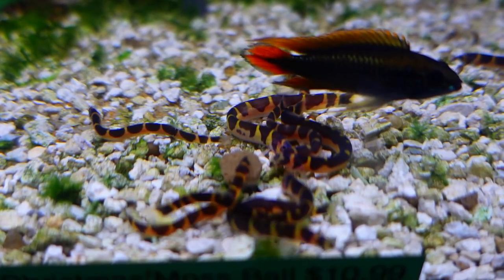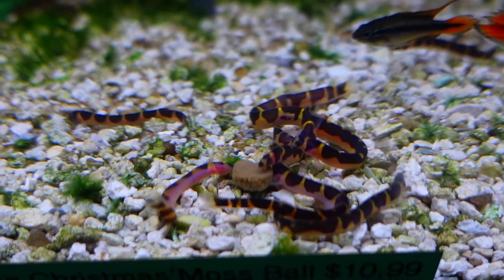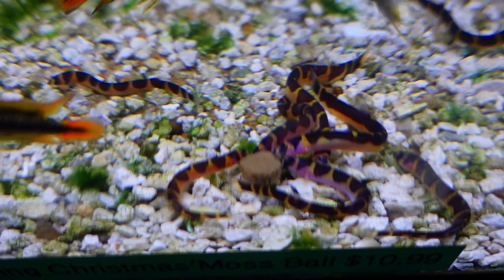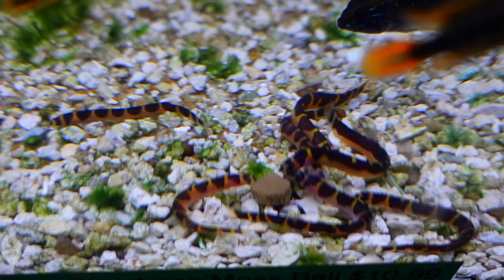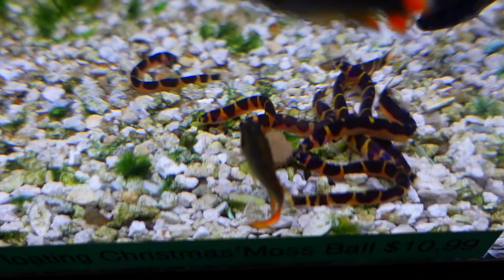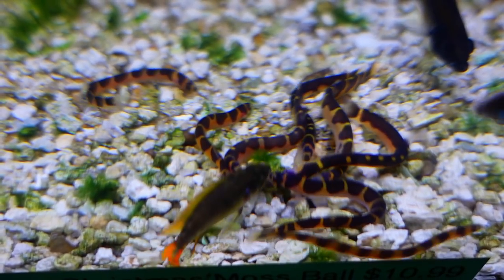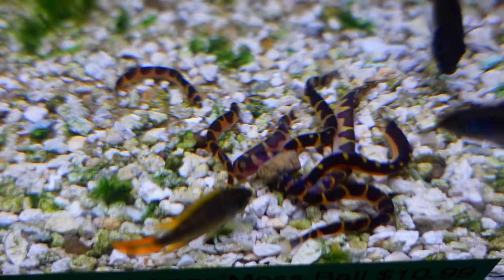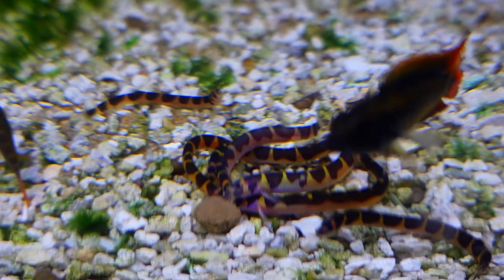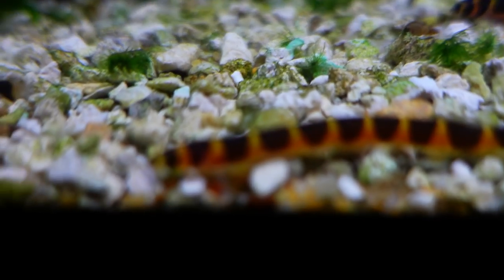Next up, one of my all-time favorite fish: the coolie loach. A lot of people say they're really shy, but in my experience that's just not true. They're not a schooling fish, but they are a social fish — if you get just one, they'll hide all the time. Definitely get a group of them and they'll all be out in the open, as you can see here, just hanging out and eating food.